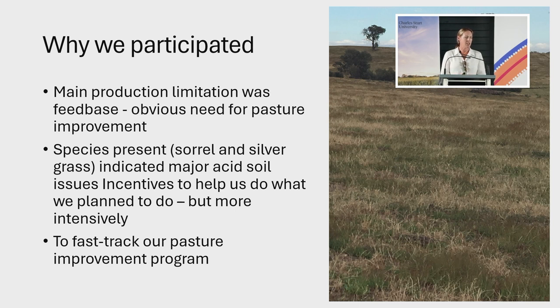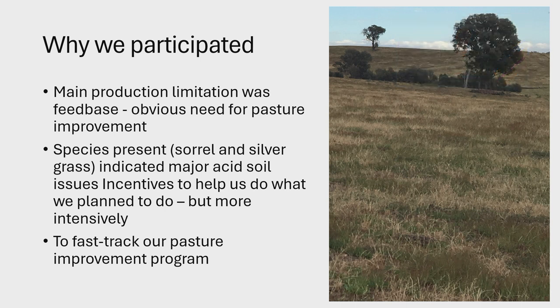We knew that our main production limitation on this block was feed-based, so the first task we had — before all the fencing, before everything else — was to really start that pasture improvement program. The Farming Smarter program came in with assistance on soil testing as the first phase, then they gave us a report, and we worked with the local land services agronomist. There was a webinar to help us understand those soil tests and set out a plan. The next part was going into some cropping cleanup phases, then sowing down to perennial pastures. The program helped fast-track that process and came in with incentives on the soil testing end, but also a little bit of subsidisation on the pasture seed end, which was really helpful.